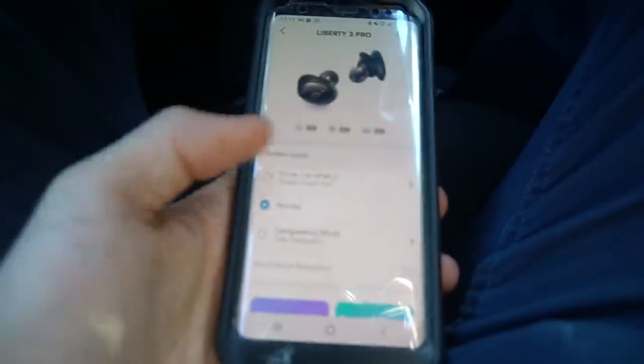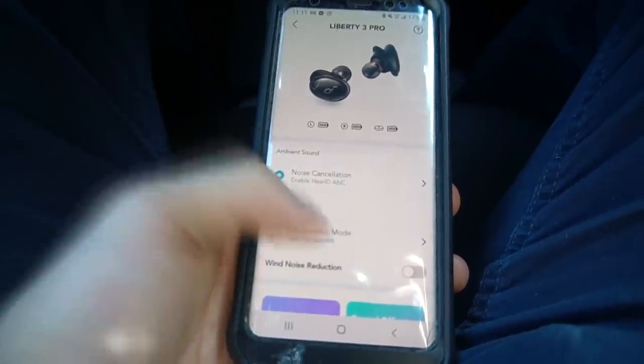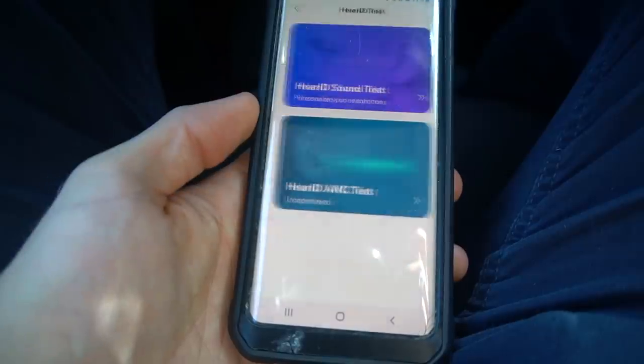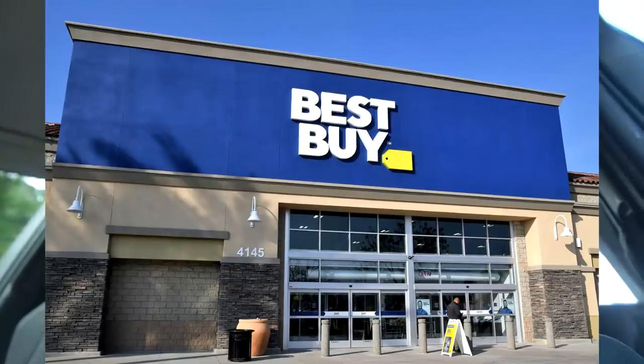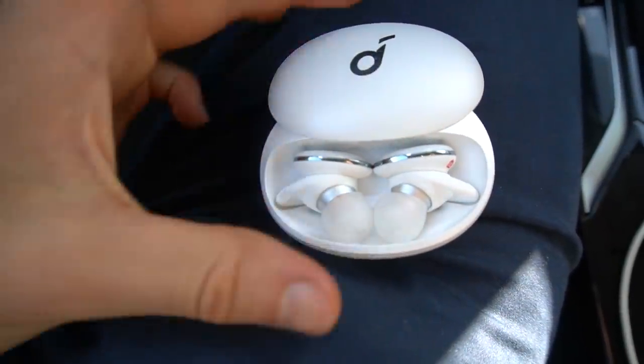When it comes to noise cancellation, they have HearID ANC. The technology has a noise reduction algorithm which helps adapt to your environment and personalizes the response based on your own ear and hearing. The Liberty 3 Pro is now available at the Best Buy offline store as well. They come in four colors — I went with frost white — and I really, really like them. The case is super sleek, they look very professional, very attractive.